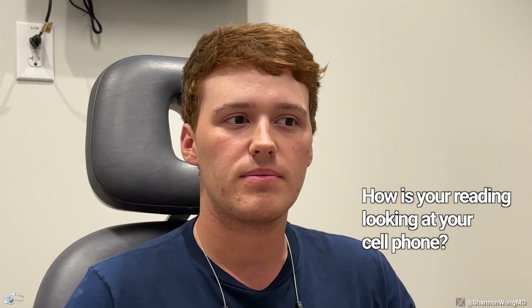How's your reading? Looking at your cell phone? Great. Can you read it fine? Oh yeah, great. Computer? How's the computer? Yeah, same thing, no problems.